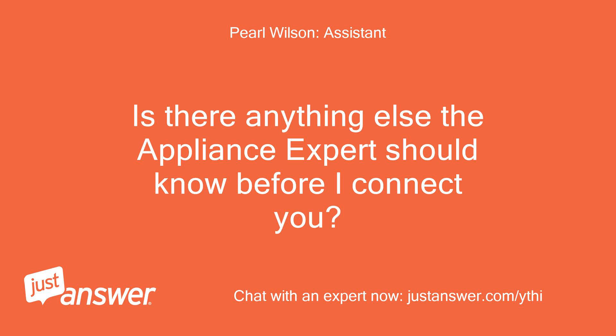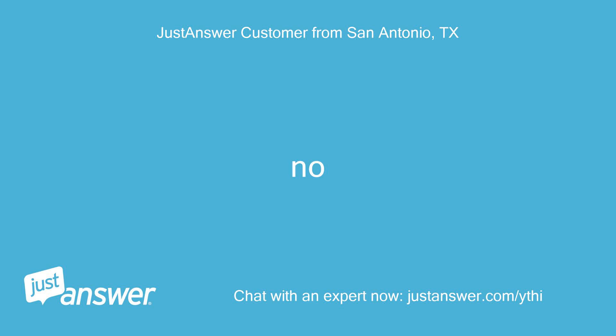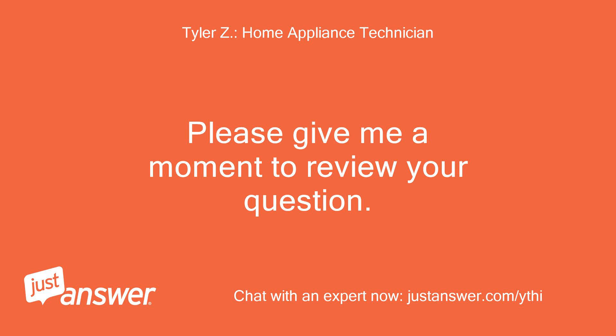Is there anything else the appliance expert should know before I connect you? Rest assured they'll be able to help you. No. Good morning, my name is — I'll be assisting you with your appliance today. Please give me a moment to review your question.